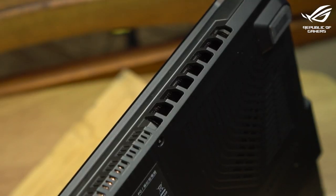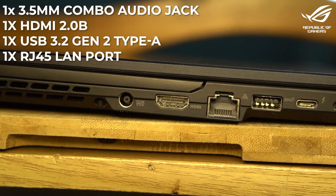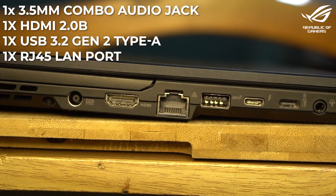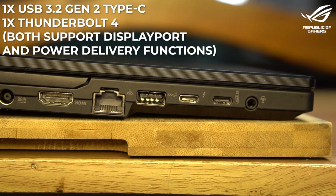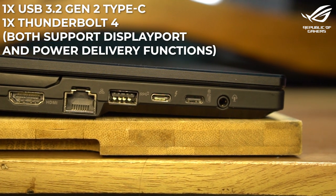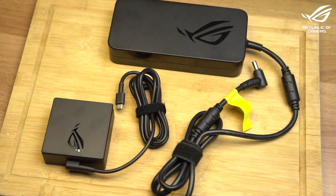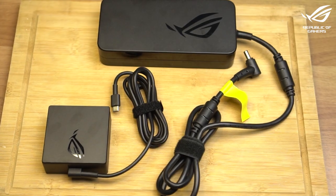Despite being slim and clean-looking, features are loaded into the build. For the ports, you get two USB 3.2 Gen 2 Type-A ports and a card reader on the right. On the left, you get one 3.5mm combo audio jack, one HDMI 2.0b, one USB 3.2 Gen 2 Type-A, one RJ45 LAN port, one USB 3.2 Gen 2 Type-C with DisplayPort, and one Thunderbolt 4 with DisplayPort. Both of the last two support power delivery, so you can charge via USB-C or the standard plug. Super packed, and we're just getting started.